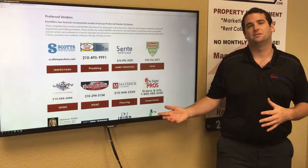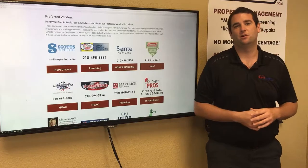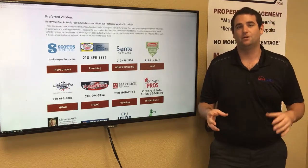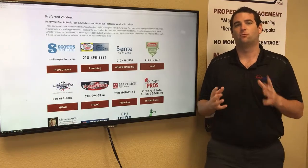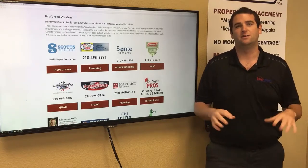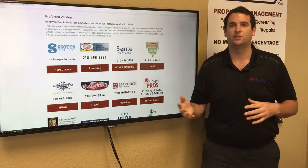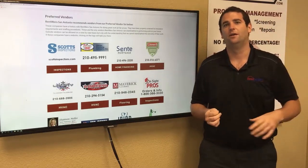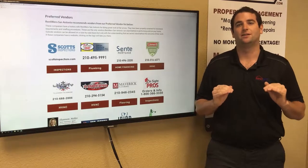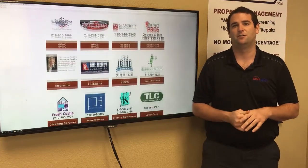Next is our maintenance process. We have preferred vendors listed on our website, and these vendors agree to give us a 10 to 20% discount compared to what they charge typical customers. With this discount, we get maintenance done for you at a lower rate. The best part is they're also licensed, bonded, insured, and have workman's comp — so you get a licensed professional doing the work at a discounted rate, the best of both worlds.